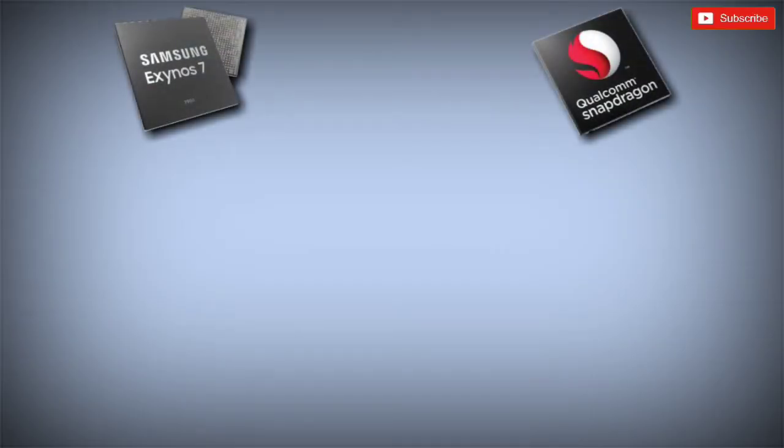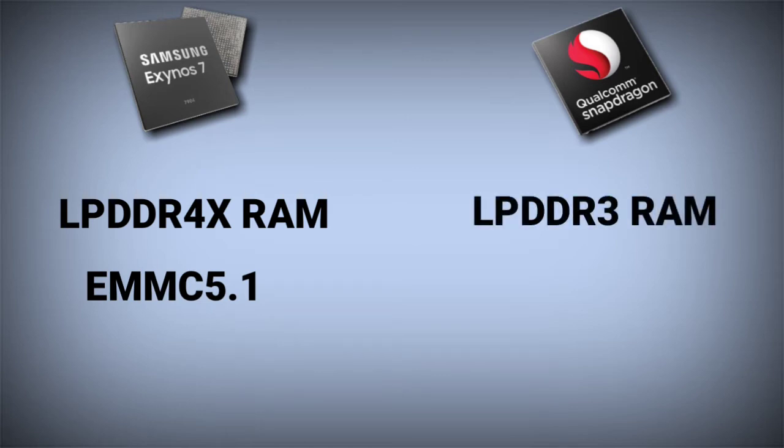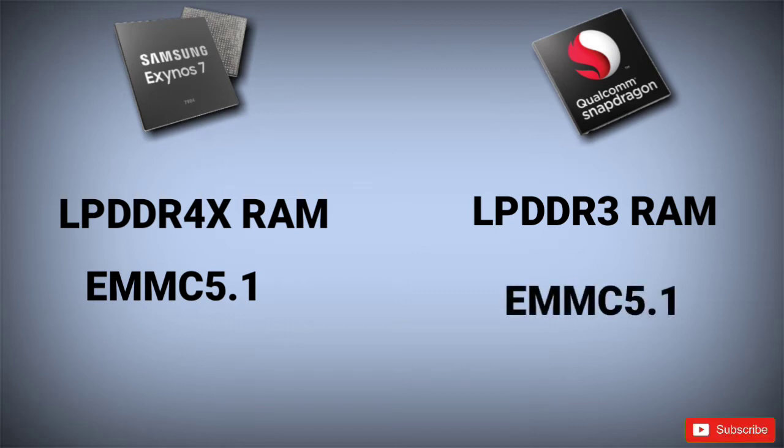The Exynos 7904 can support LPDDR4X RAM and eMMC 5.1 base storage. On the other hand, the Snapdragon 625 can only support LPDDR3 RAM, though it also offers eMMC 5.1 storage support. So here the Exynos 7904 is the clear winner — smartphones powered by Snapdragon 625 can only use LPDDR3 RAM, while Exynos 7904 devices can use the faster LPDDR4X RAM.